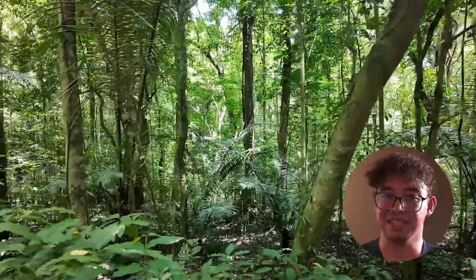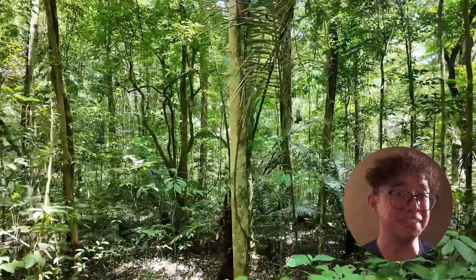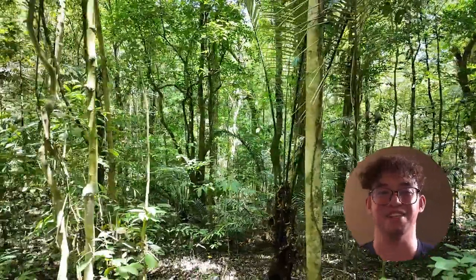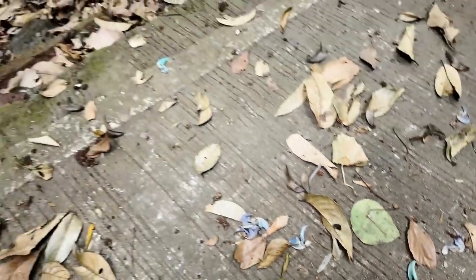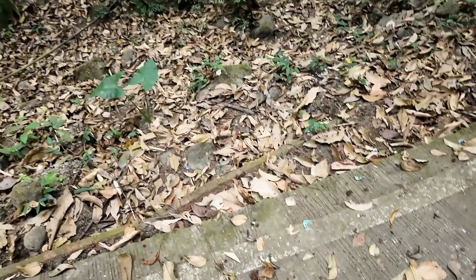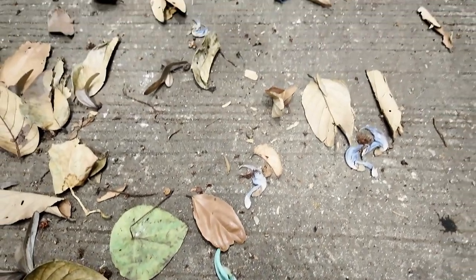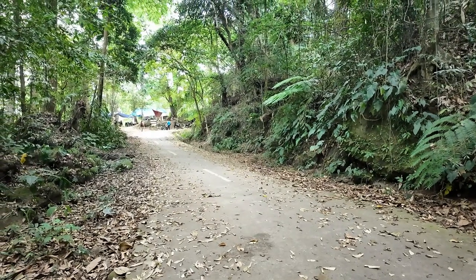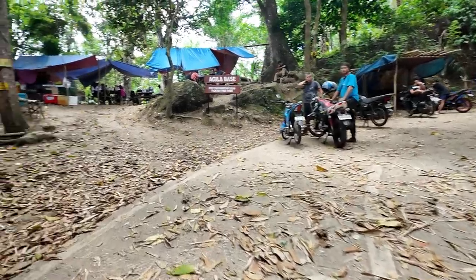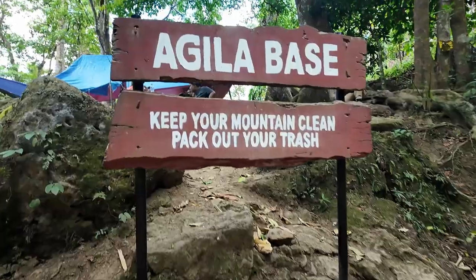The hike was nearing its end. By the way, remember that jade vine I wanted to see so badly? I actually managed to finally find some of its flowers on the way. But they were just on the road among the fallen leaves, and I couldn't find where they actually came from, which was kind of weird. But you know what's not weird? Reaching our destination! After looking up upon finding the jade vine flower, our goal was within sight. After four hours of hiking — which actually should have been just one and a half hours — we had finally reached Aguila Base at Station 11.